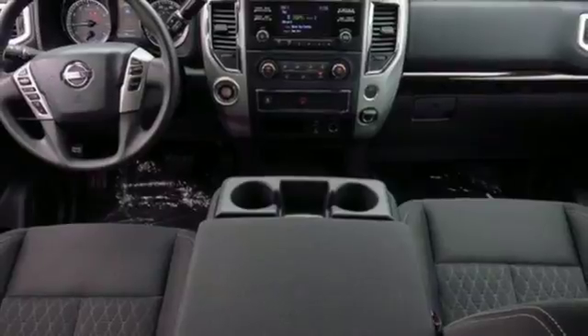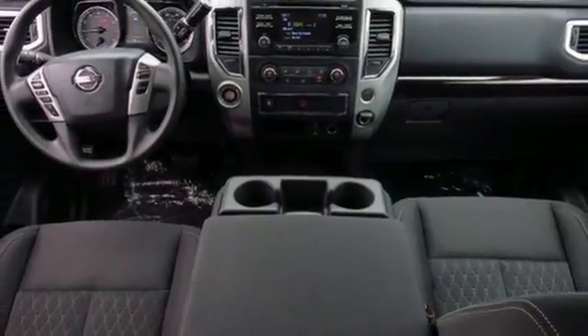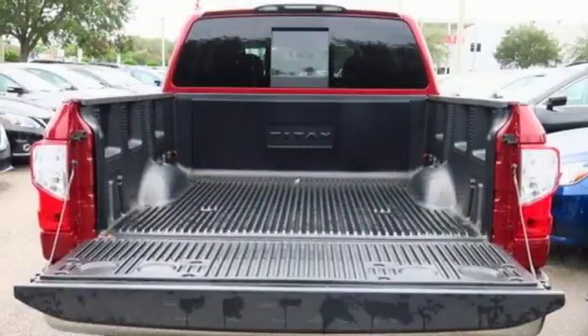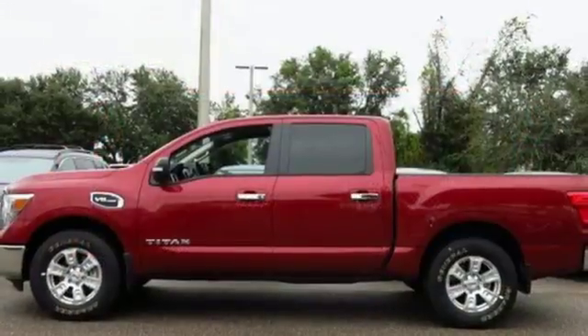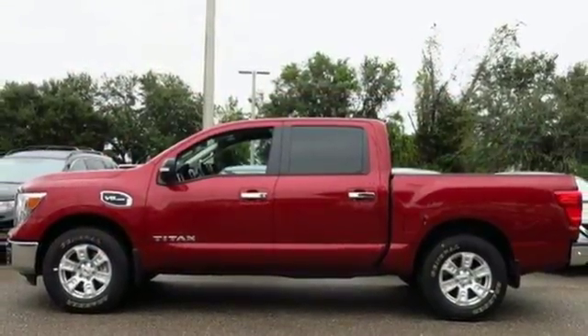Attach your world to your truck with Nissan Connect and Bluetooth. Overhead LED cargo bed lights shine brightly to help you see what you're doing. This Titan is ready to meet the demands of your day. Come experience what it has to offer.